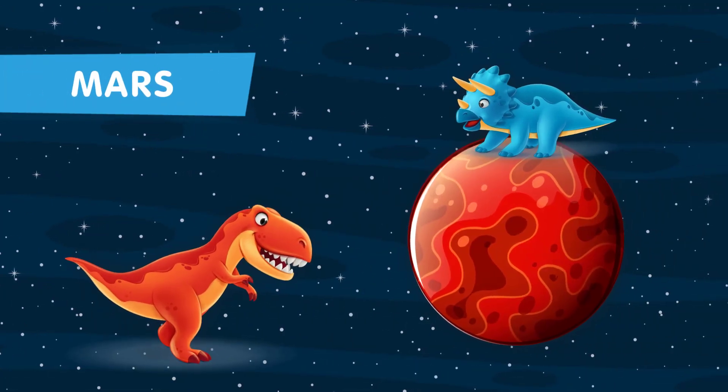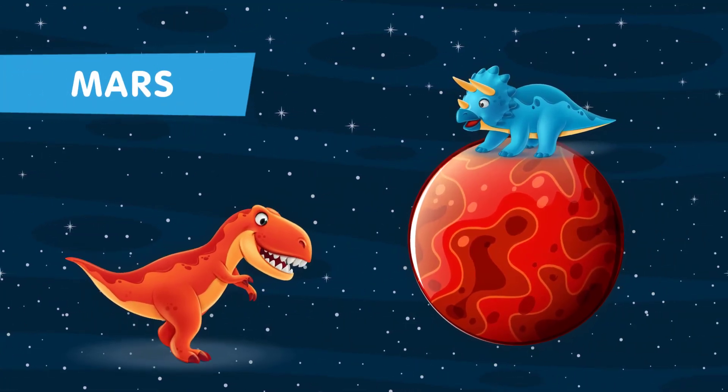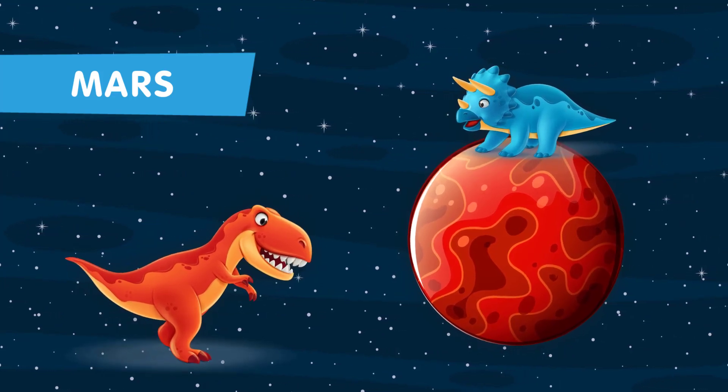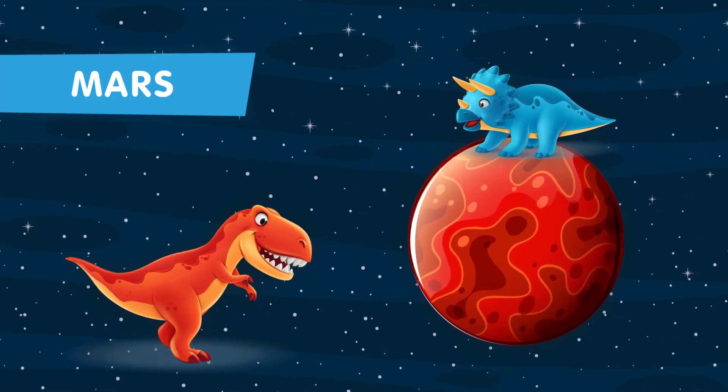This is the fourth planet in our solar system. Mars, often called the red planet, could have had its own dinosaur-inspired inhabitants in a distant past.